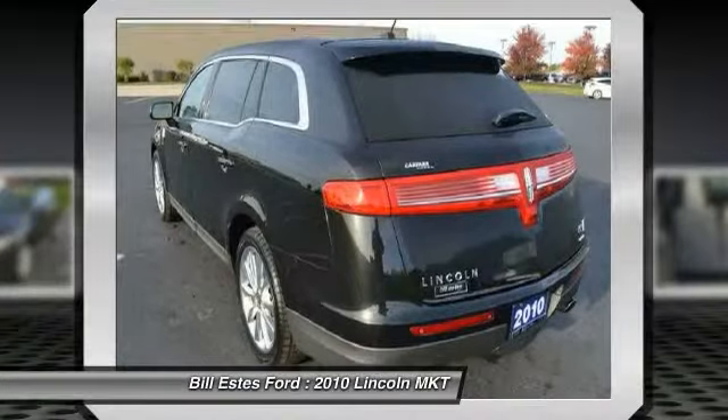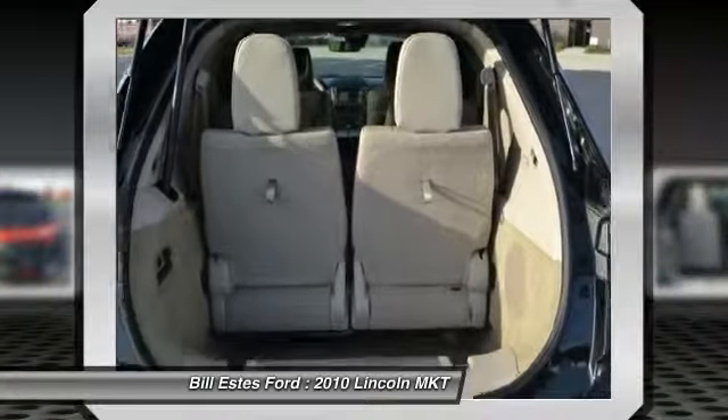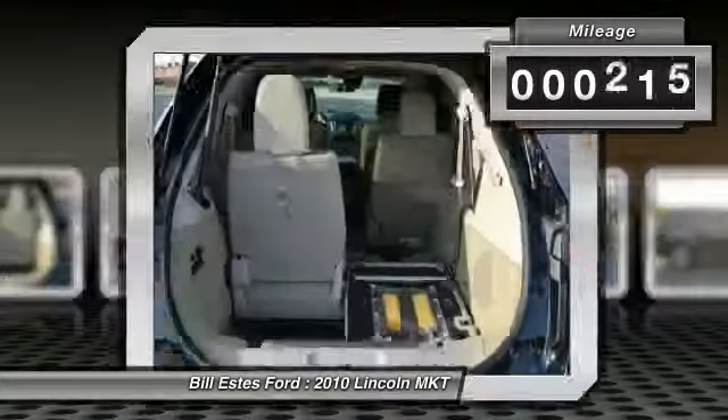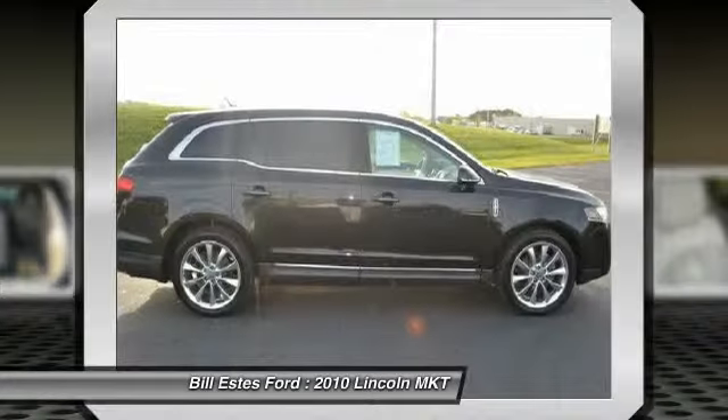Pair that with the MKT's standard six airbags and Advanced Track with class-exclusive roll stability control, and you've got the total package. This vehicle has less than 75,000 miles. Here are some of this vehicle's great options.